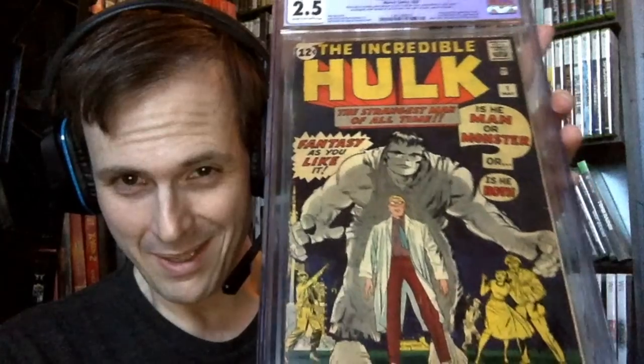The Incredible Hulk number one! Sorry for that cut — the sound cut off as I was showing it, so let me show it again. A few of you in the community knew I was getting this book — I entrusted a few of you to get some advice about this purchase.